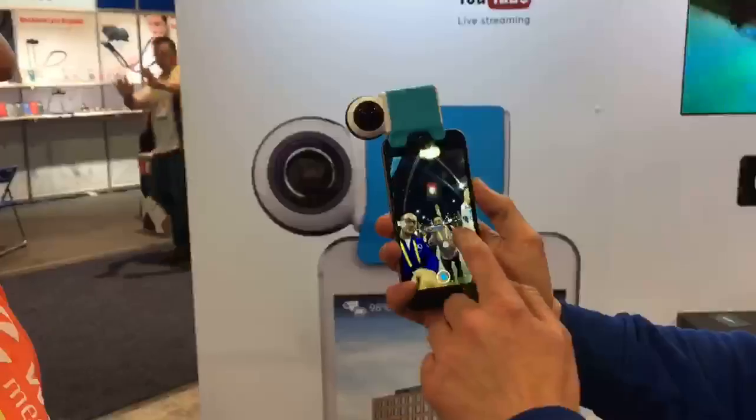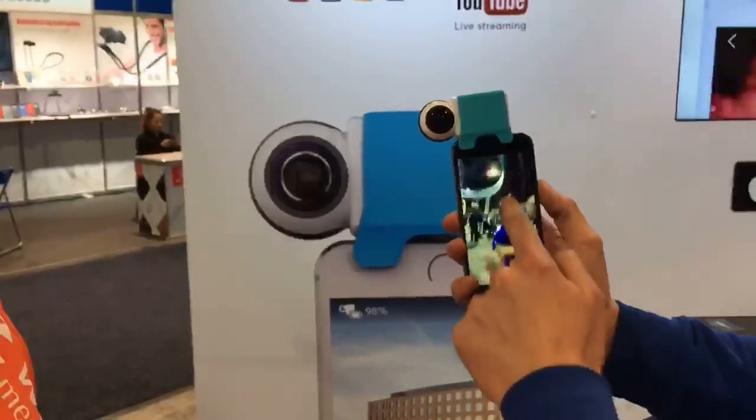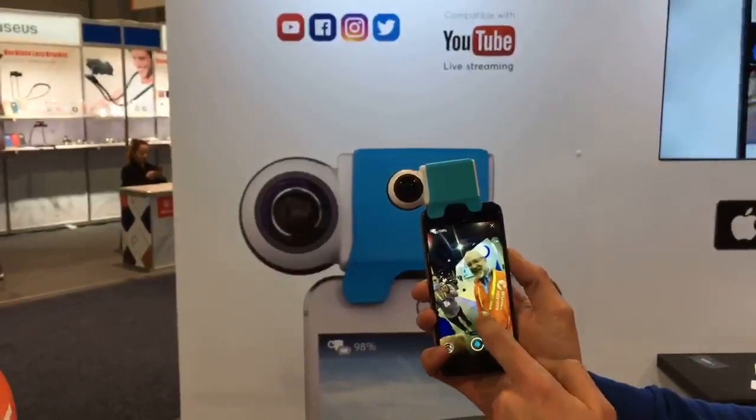Alright, so this is the 360 live preview. As you can see, you can move in the video up, down, all around. So again, you can do video, photos, and go live.